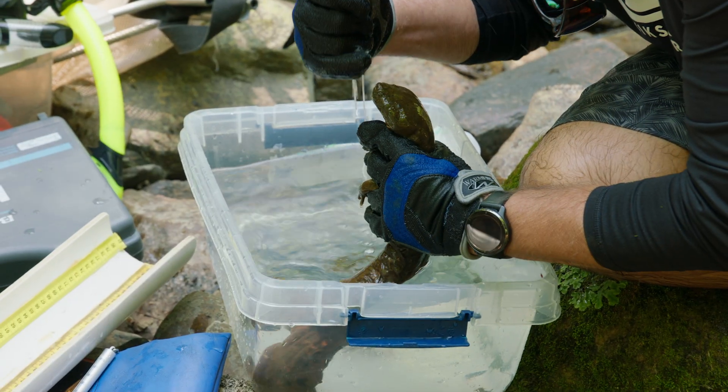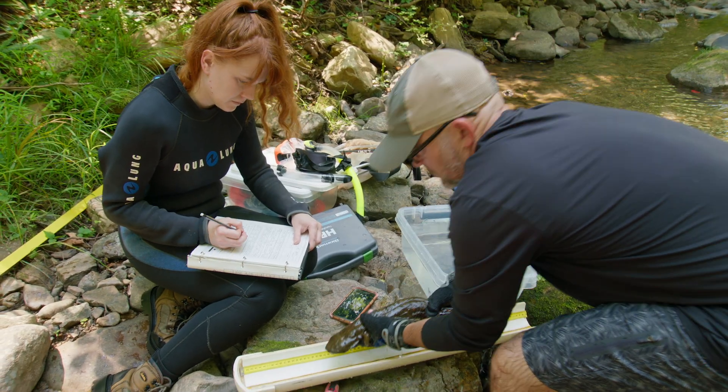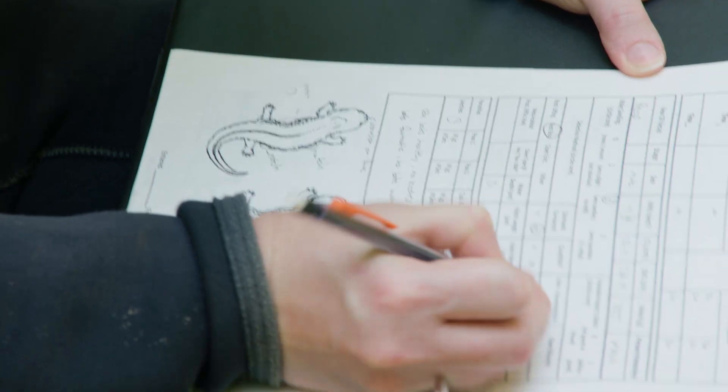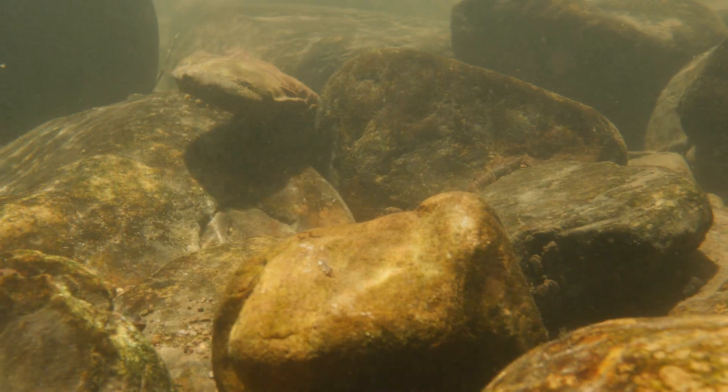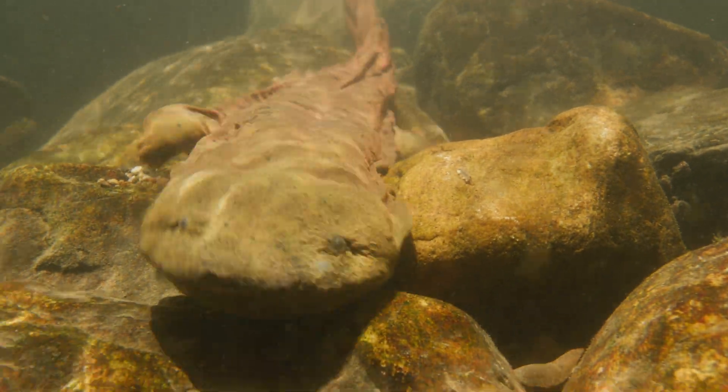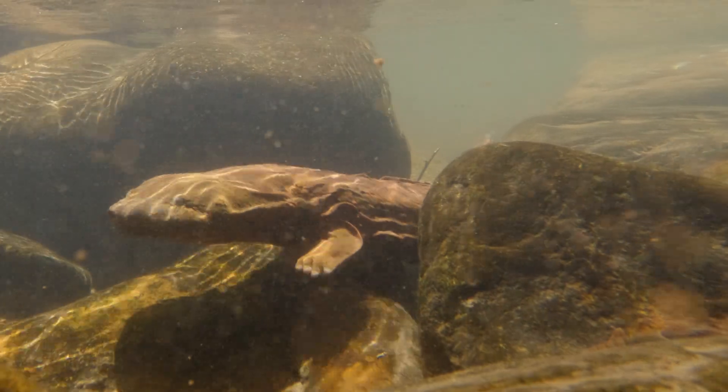We're here at an awesome hellbender stream with hellbender expert Dr. Bill Hopkins, who has been studying these incredible salamanders for the past 17 years. So what have you learned in that time? What new things are you figuring out about hellbenders? One of the coolest things we've learned is that hellbender dads take care of their babies, and they take care of them for months — about eight months. They protect them from big predators, and they make sure they're getting all the things like oxygen they need from the water.